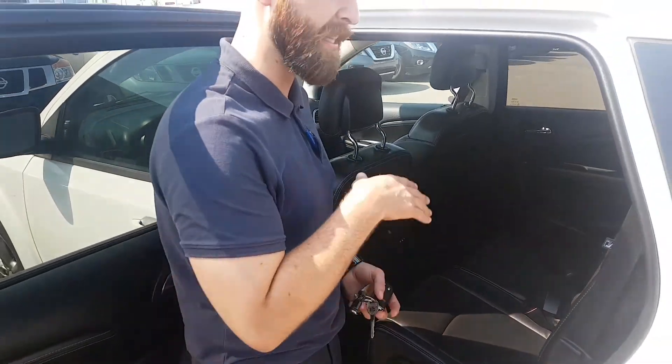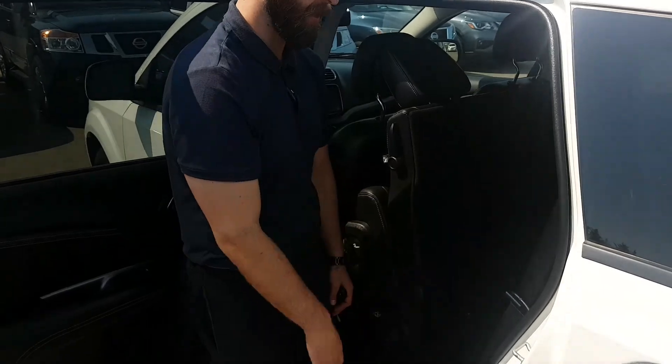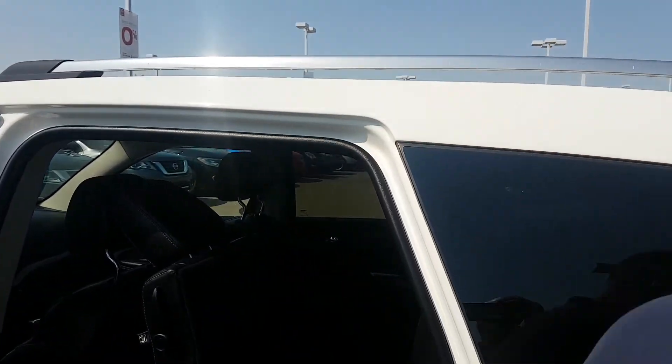I just want to show you how easy it is with the Journey to get into the 6th and 7th seat — you just do that, one hand, boom, in they go. I'll get my cameraman to show you the space in the back real quick.